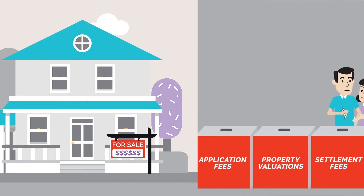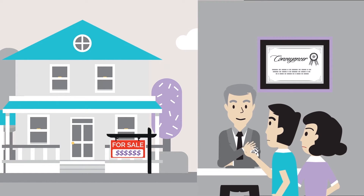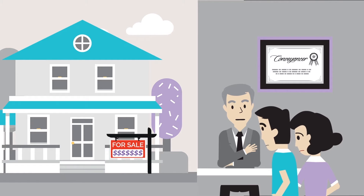On top of this, there can be legal fees for the execution of all of those official mortgage documents, and costs associated with research to ensure your local area is not zoned for major works in the future.